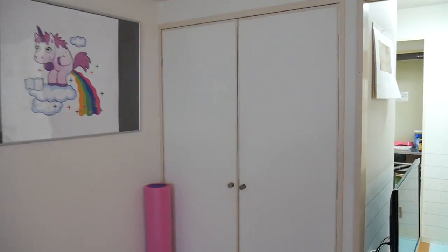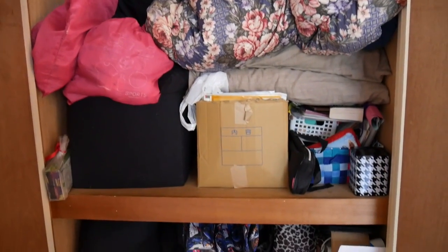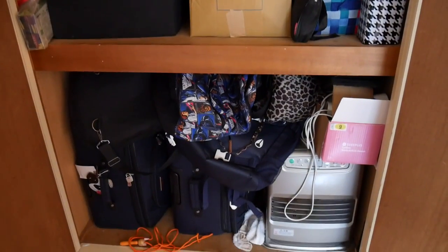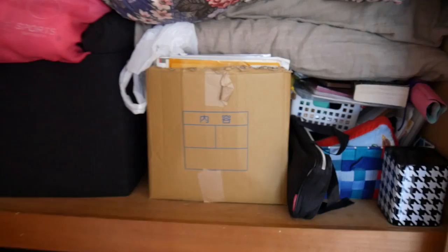This is my storage closet. As you can see, it's a total mess. There's blankets, pillows, a whole bunch of random books, bags, suitcases, a vacuum, and storage for basically everything. These are all toys and stuff for my teaching — flash cards and everything. Pretty much everything I own is in there.